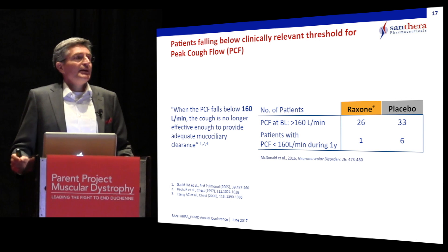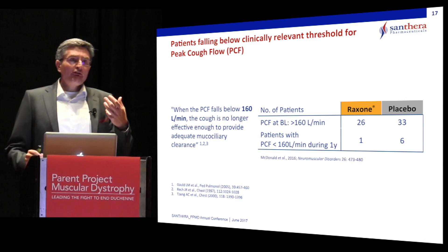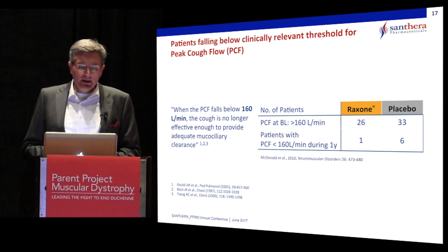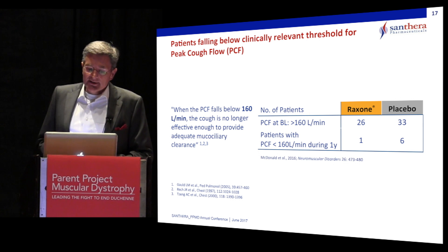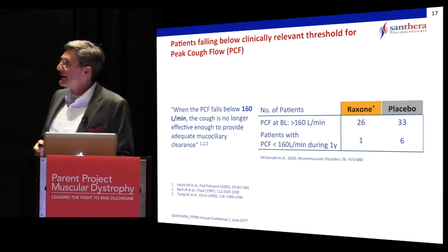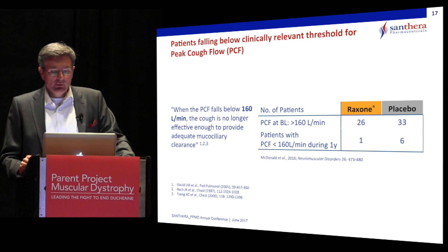This is also reflected in the proportion of patients who lost the capacity to cough efficiently. A peak cough flow of 160 liters per minute is recognized as the clinical threshold below which you can no longer effectively clear your airways of mucus. In this pre-specified analysis of the trial, clearly fewer patients in the Raxone group compared to placebo fell below that threshold.